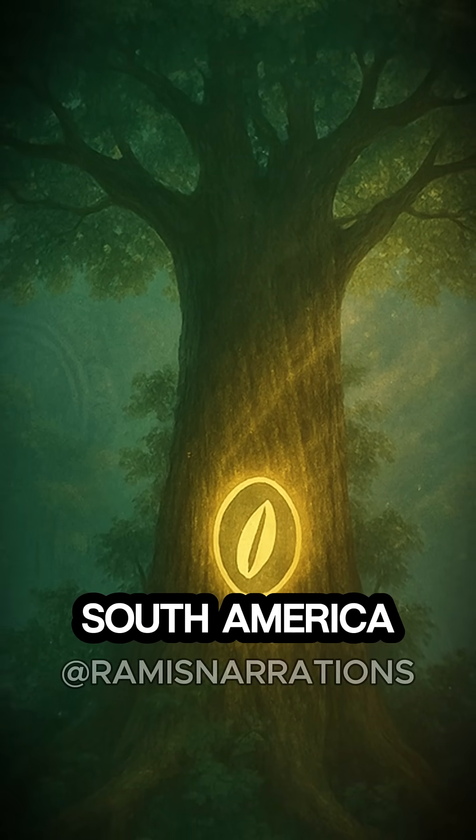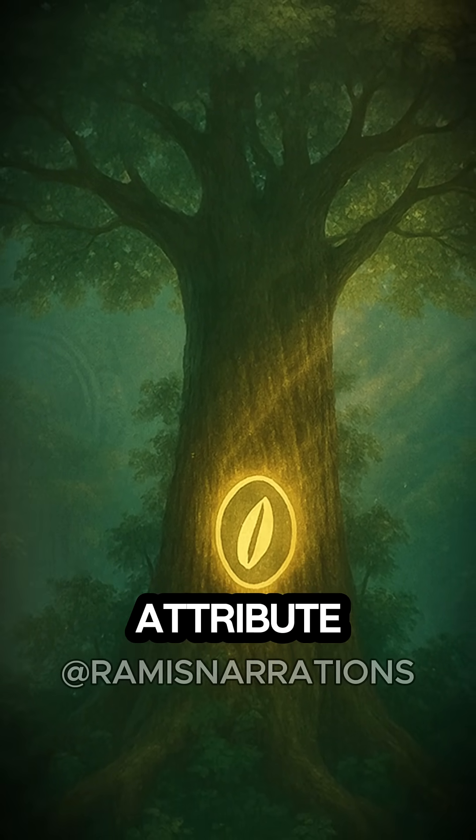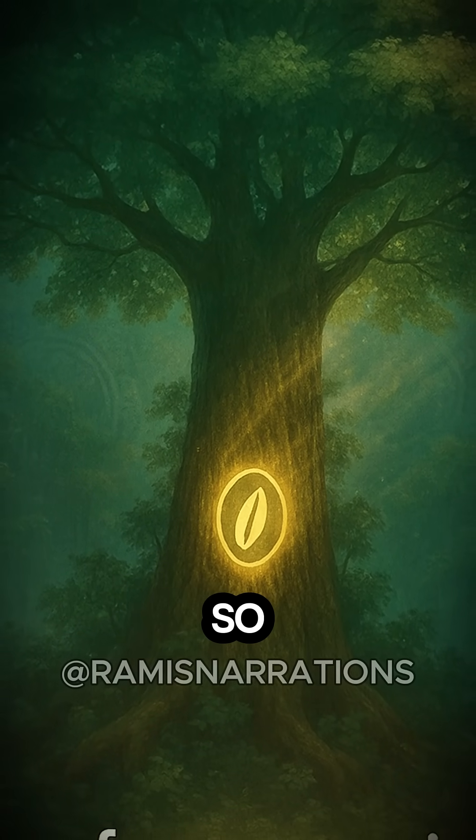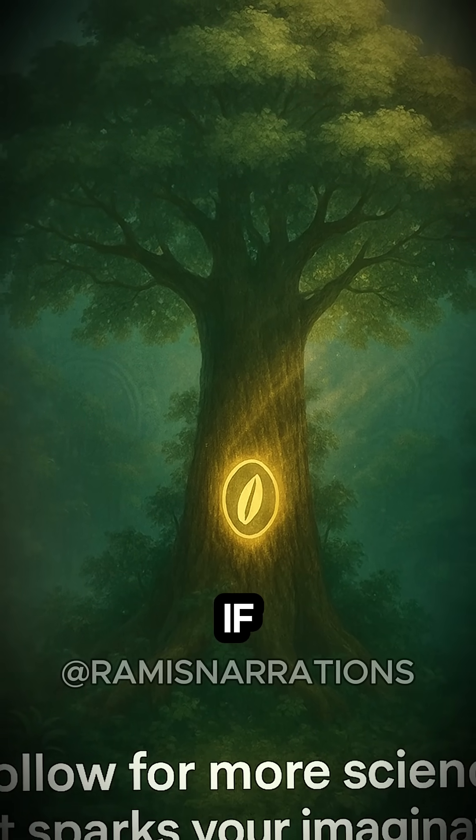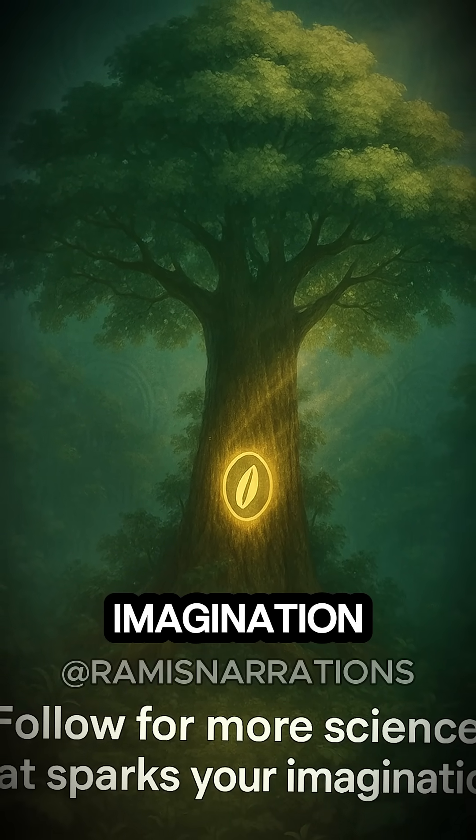In some regions of South America, native peoples often attribute this immunity to spiritual or protective qualities — so who knows, maybe this is just Thor's favorite tree. If you like science that sparks your imagination, follow for more.